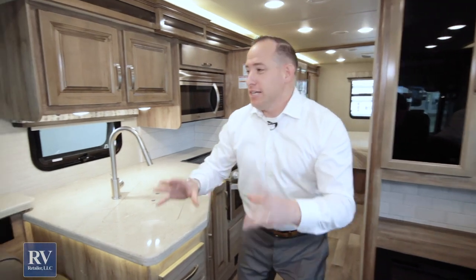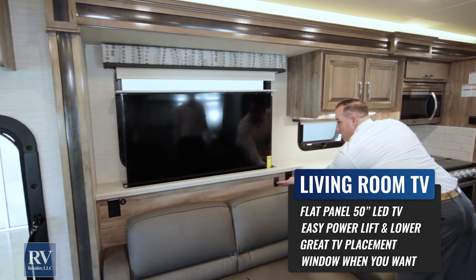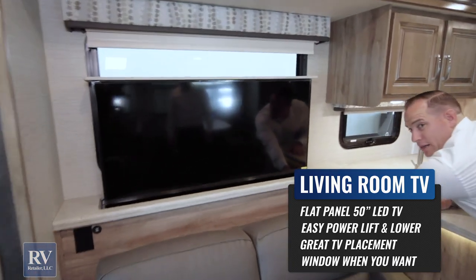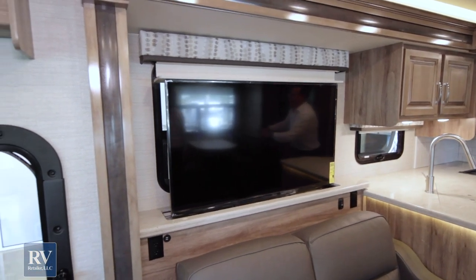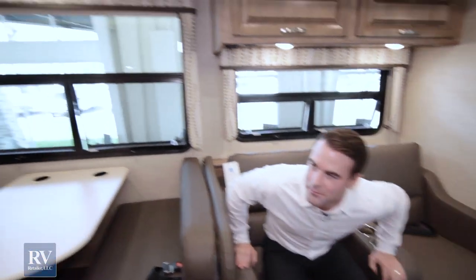The televator — it comes with a 50-inch LED TV on a televator. Most brands with this floor plan make you break your neck watching TV, but here you can actually sit at the dinette or in the theater seats that come with this unit and look straight at the TV. The floor plan has opposing seats that turn around — it feels like a living room. Lots of space, awesome for the whole family.